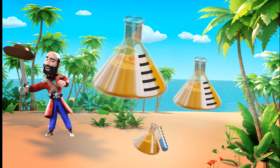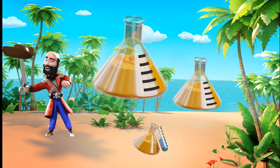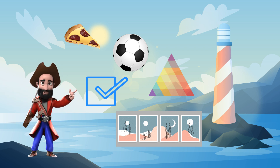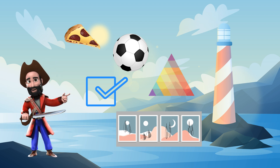Ready, everyone? Shapes, shapes, all around, in the air and on the ground. Circles, squares, and triangles too. Learning shapes is fun to do. Big and small, short and tall. Shapes and sizes, we know them all.